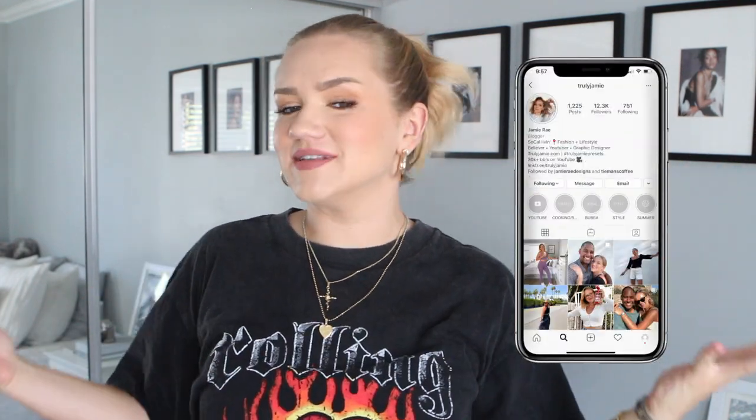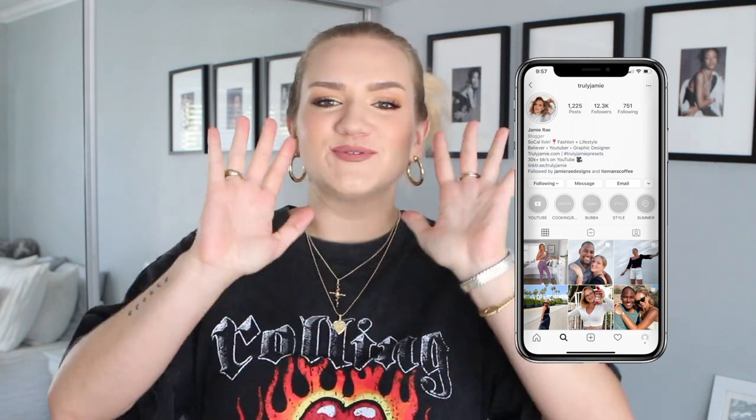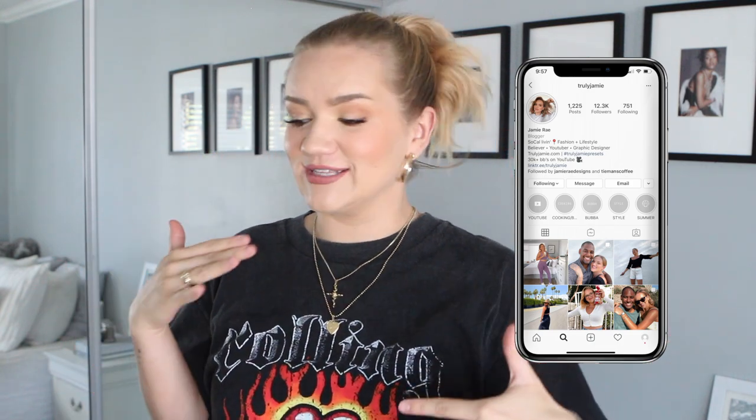Hey guys, welcome back to my channel! For today's video we have another Princess Polly haul, which is always one of my favorites because I absolutely love everything on their site. What I've been doing recently with these hauls is styling all these outfits into actual wearable looks — not just showing you the pieces, but showing you how you can wear it, how you can layer it, and how you can make it a cute look.